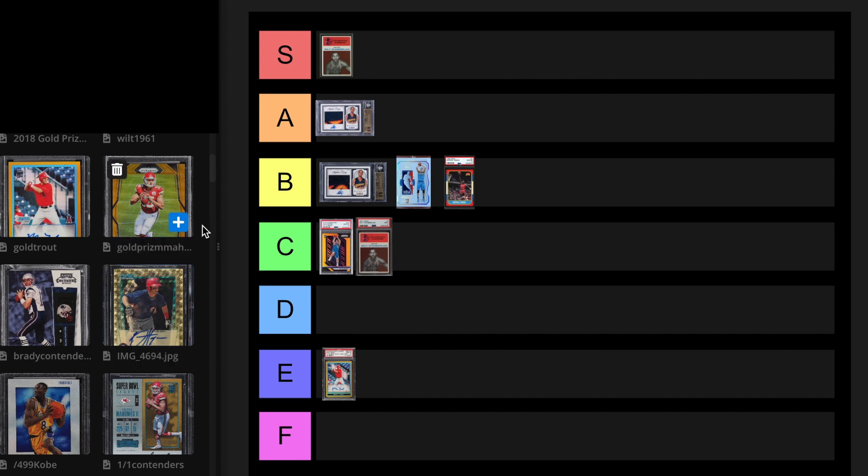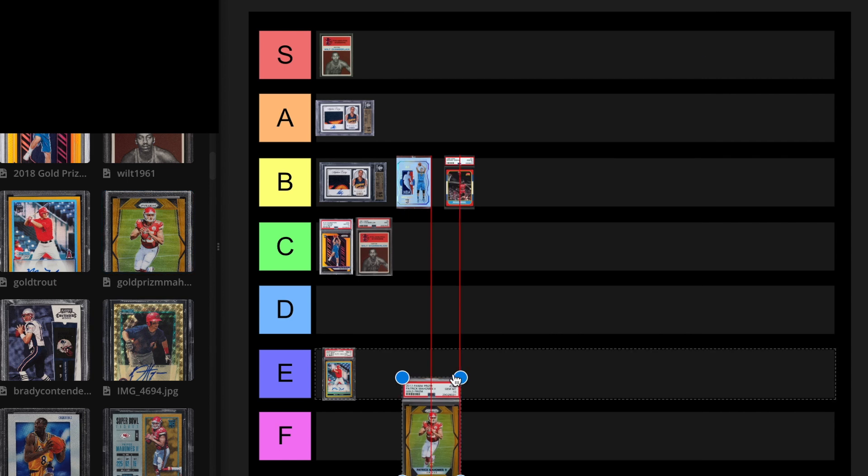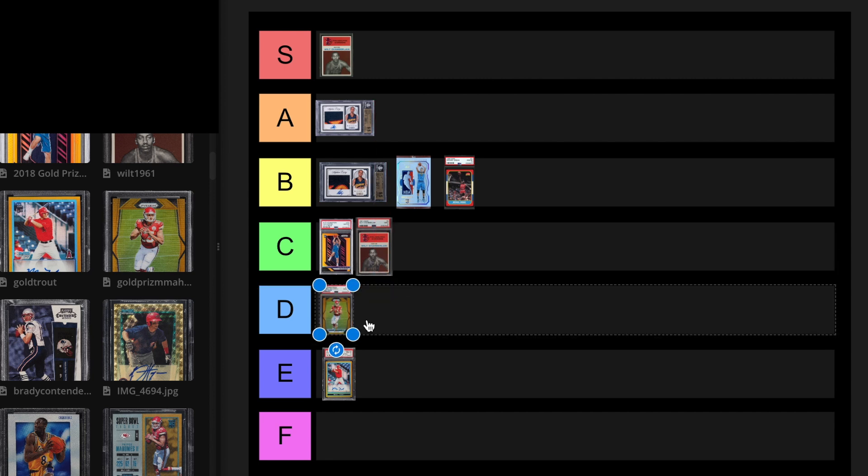We have a PSA 10 Patrick Mahomes Gold Prism out of 10. I think Mahomes is already top five. The last sell in a 10 was $528,000 in August 2021. Recently, a 9.5 in May 2023 was $103,000. So this is around $200,000. I'm going to put this at a D tier card right now. I do believe that Mahomes is better in football than Luka is in basketball because Mahomes has proven himself with Super Bowl wins, but football is just not as big a market as basketball.